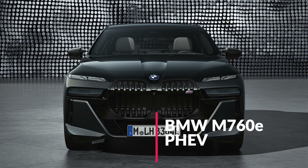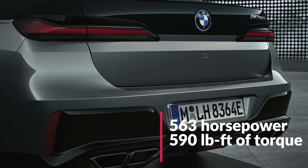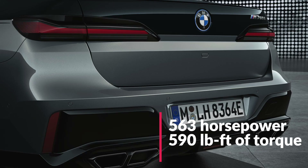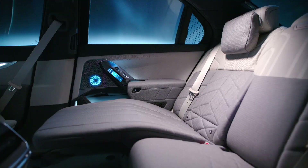The final model variant, and potentially the most exciting, is the BMW M760e plug-in hybrid. The M760e uses a variant of the 740i's B58 engine paired with a larger electric motor. Both powertrains combine to make 563 horsepower and 590 pound-feet of torque — that's more torque than a BMW M5 CS — all while being able to drive for up to 52 miles on electric power alone.